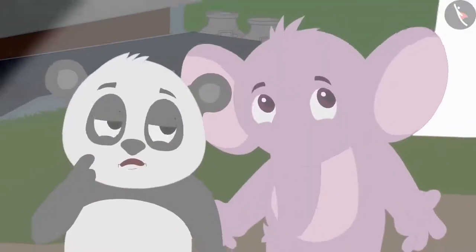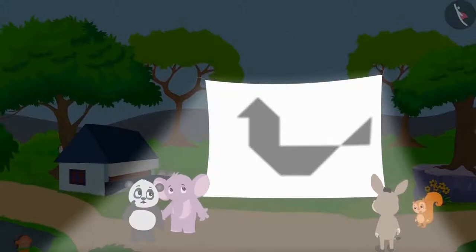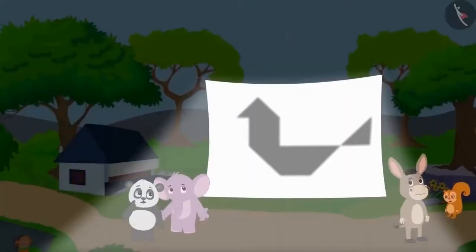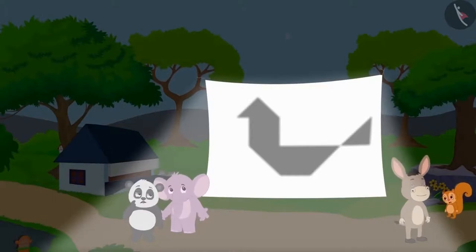The next day, the shadow of a huge bird was seen on the curtain. Everyone started thinking about how this new shadow appeared. Then Bholla was determined to solve the mystery of the shadows on the curtain.